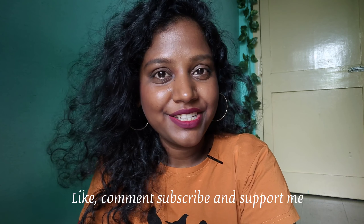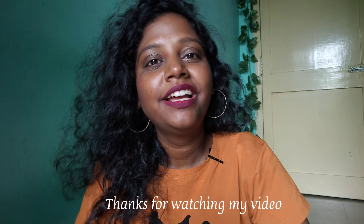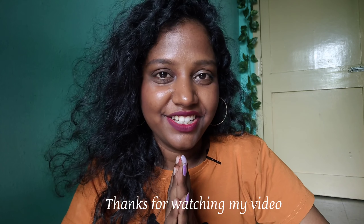Like, share and subscribe. And this is from Glam Girl. Keep smiling, spread positivity. Bye bye.